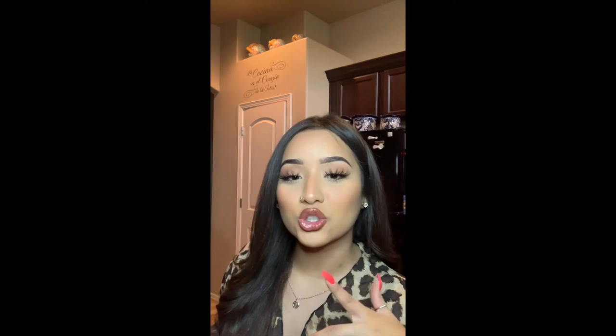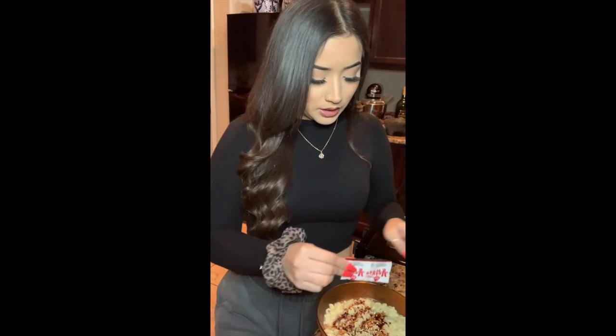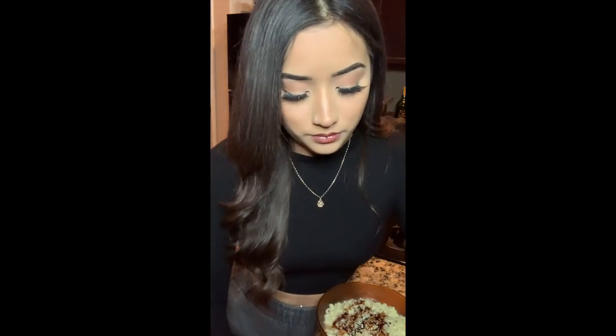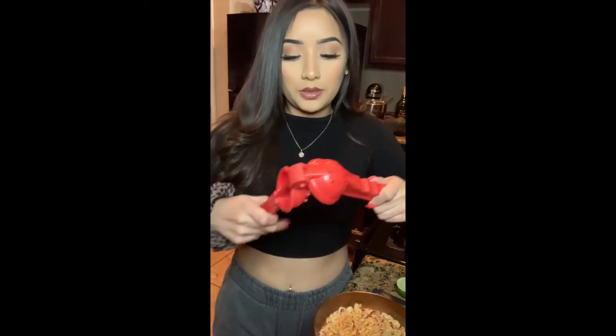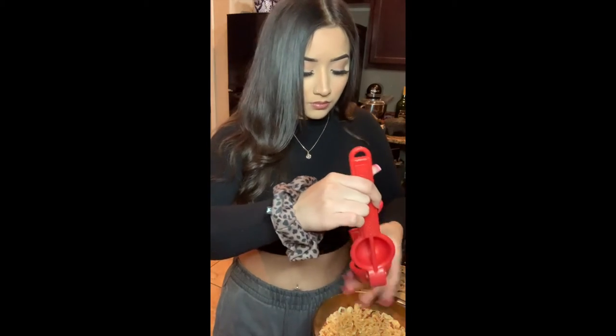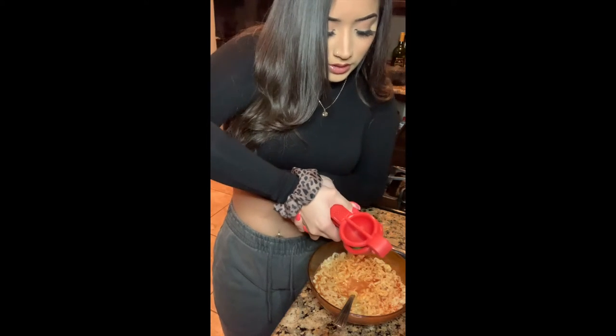I already posted pictures on Twitter and Instagram with this shirt on so I went to change it real quick — I'm back now in a different one. I emptied the packet and I'm gonna be putting in the little seasonings — sesame and seaweed. Then I'm mixing it all together and adding a lot of lime — look how nice that is.